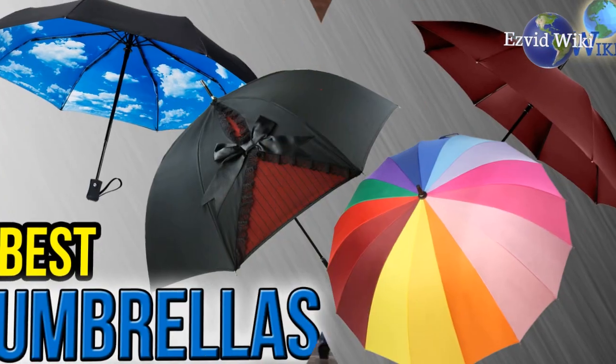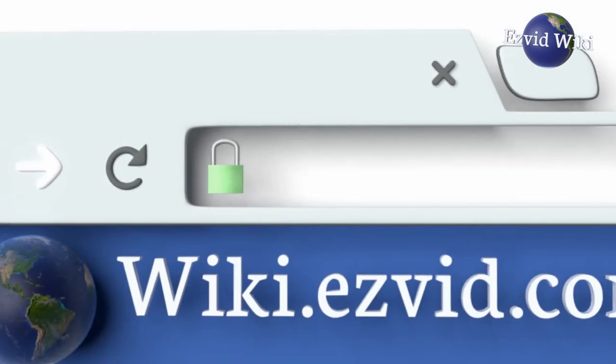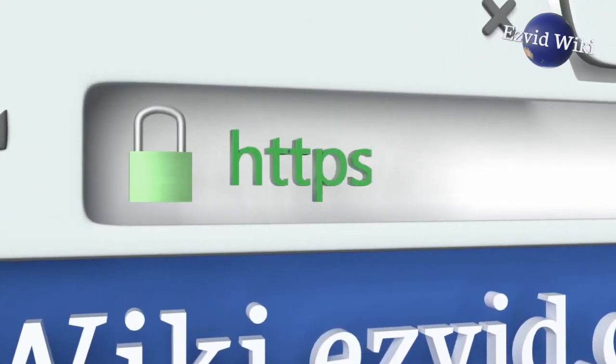To get the newest list of the best umbrellas available, go to wiki.easyvid.com, or click beneath this video.